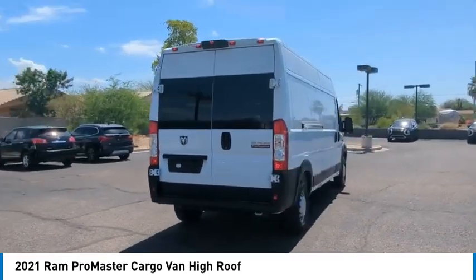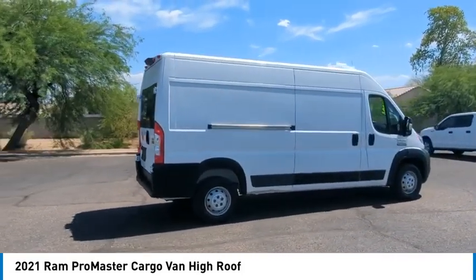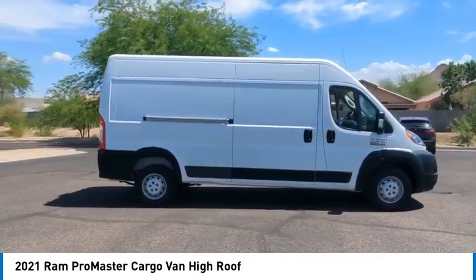This vehicle has less than 50,000 miles. Here are some of this vehicle's great options: Brake Assist, Stability Control, Tire Pressure Monitor,